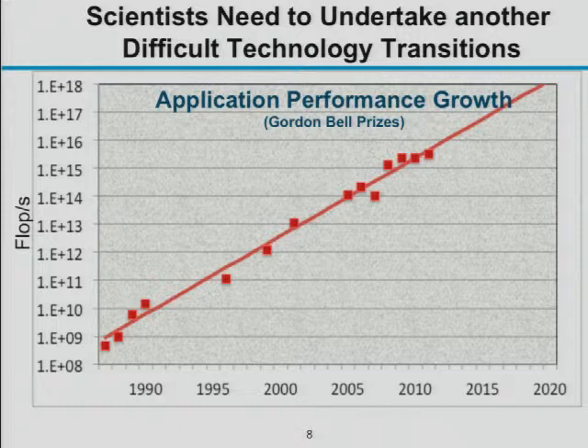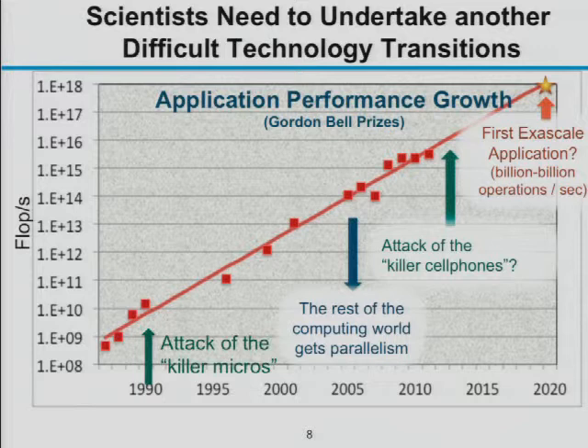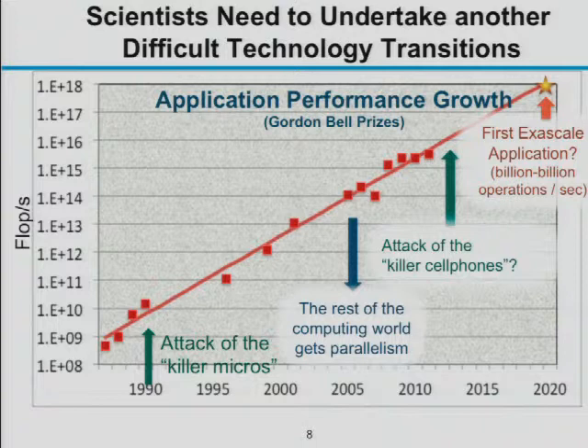We're going to have to figure out how to design systems with better power efficiency and how to program them. The real challenge is not just how to build one huge system — it's what building blocks to use that will allow a large volume of computation, whether at one site or many sites. So let's talk about how to measure efficiency.